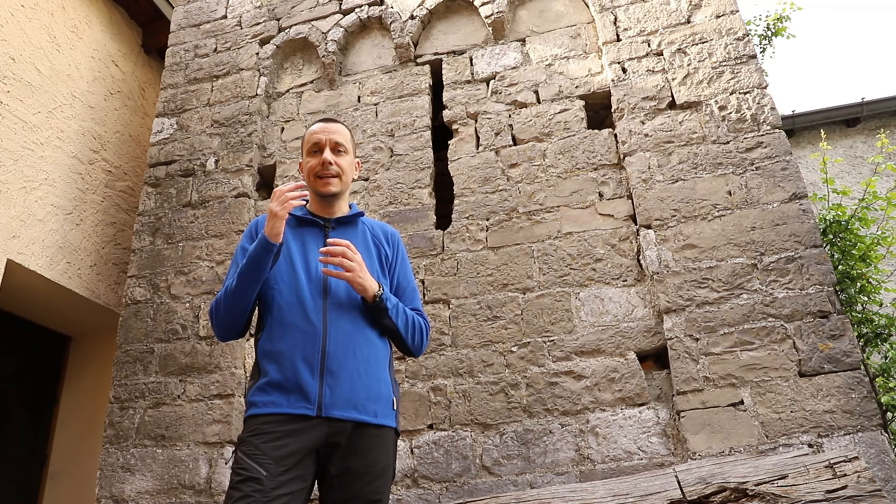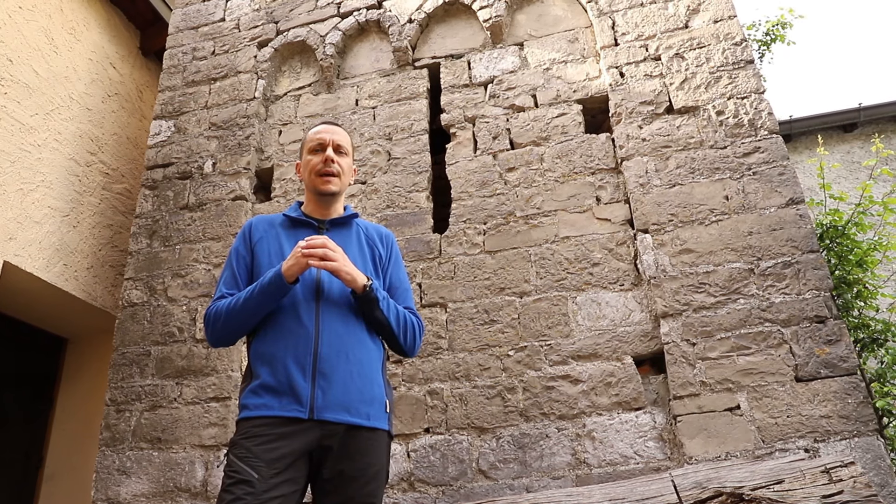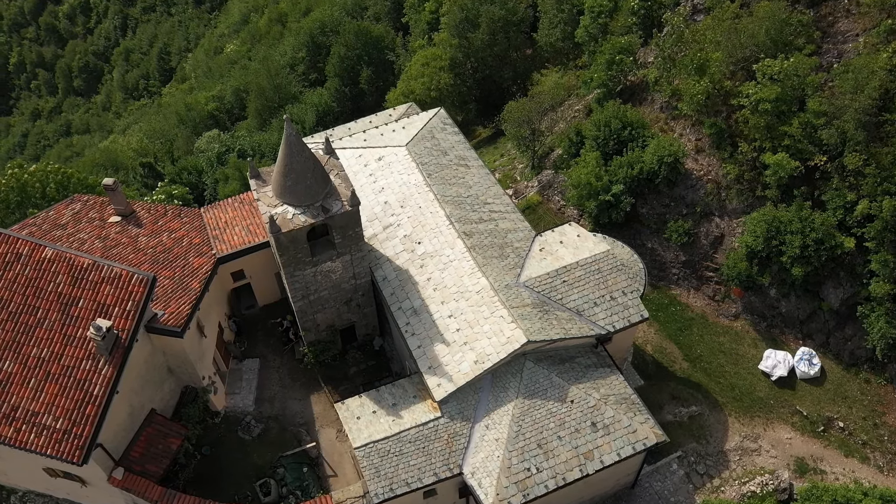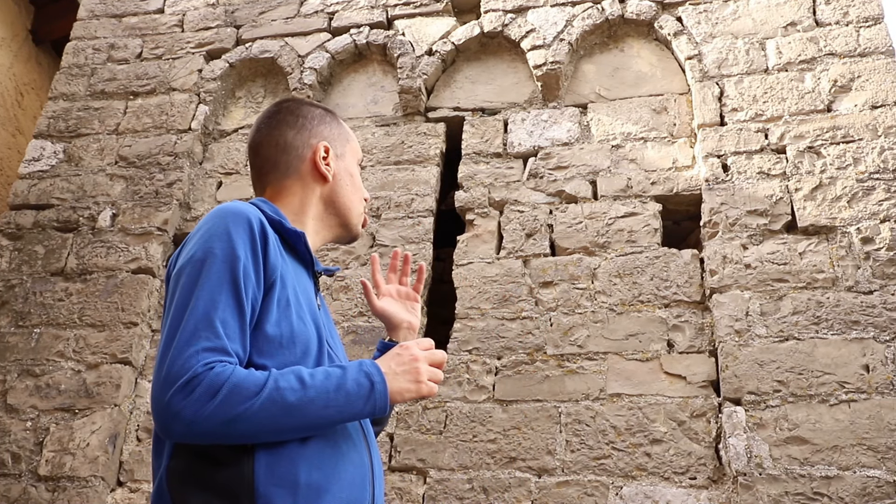Particolarmente interessante è il campanile, riconducibile, almeno in parte, al romanico lombardo. La base in particolare, con i caratteristici archetti, potrebbe risalire all'undicesimo o al dodicesimo secolo.